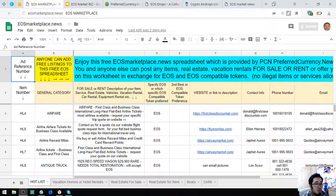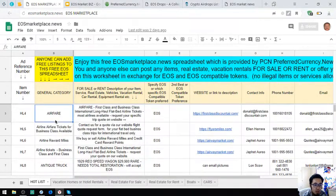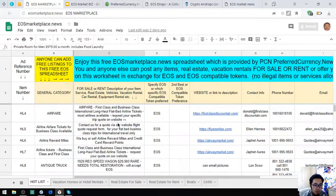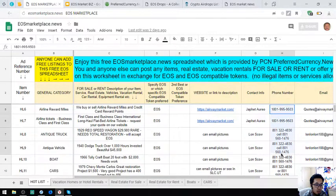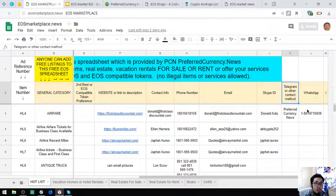The first website that I'm going to share to you is eosmarketplace.news. This website is where you can post your items, real estate and vacation rentals in exchange for your EOS and EOS compatible tokens. The items are here along with their descriptions and the contact person, contact numbers and the email address. Also found here are the Skype ID, Telegram and WhatsApp.